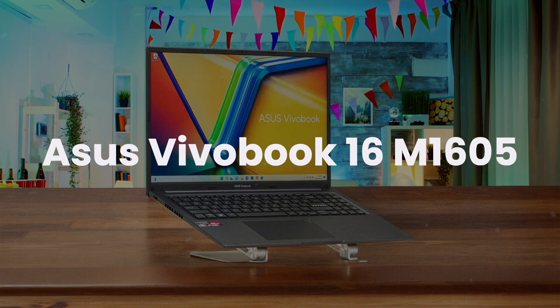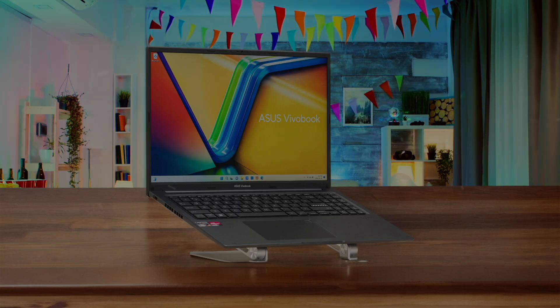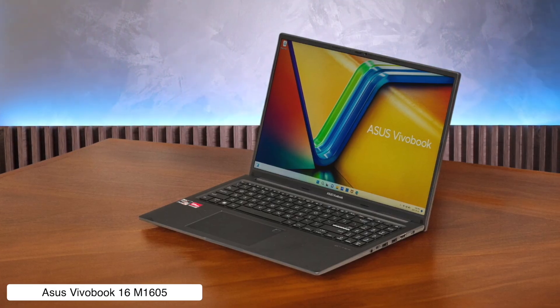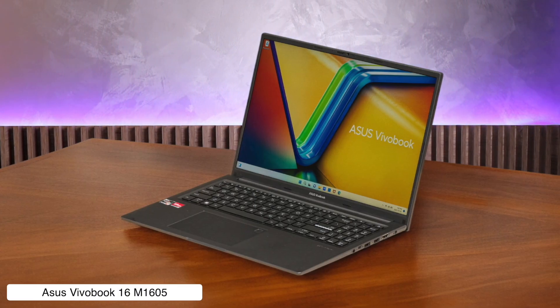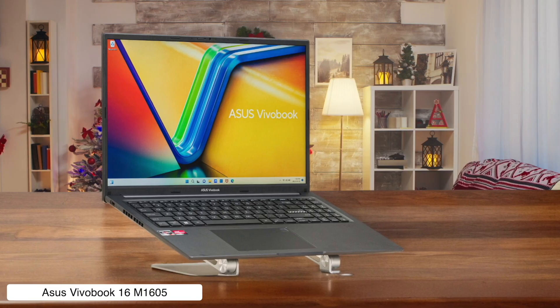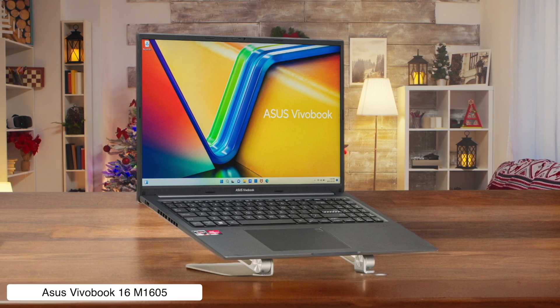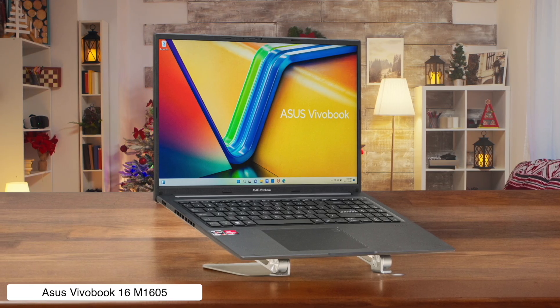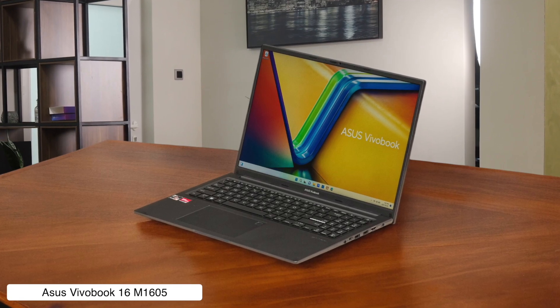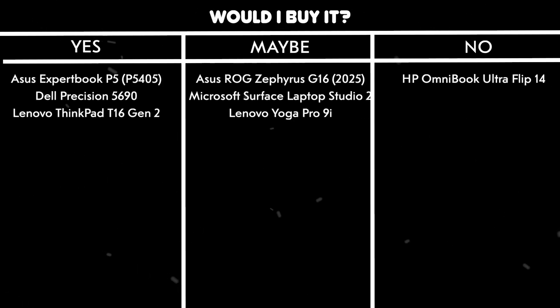Asus Vivobook 16 M1605. Here we have a budget-friendly option with a decent full-size keyboard and a nice 16:10 display, which feels pretty good for the price point. The problem is its single USB-C port can't output video, which for a developer wanting multiple monitors is like buying a sports car without a steering wheel — a baffling, deal-breaking decision. Would I buy it? No. Not being able to easily connect to an external monitor via USB-C is a cardinal sin for any serious developer's workflow.